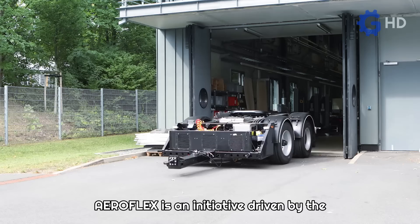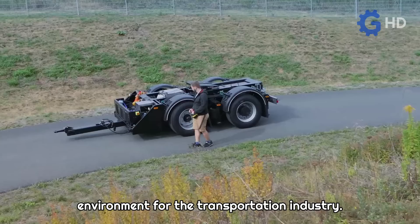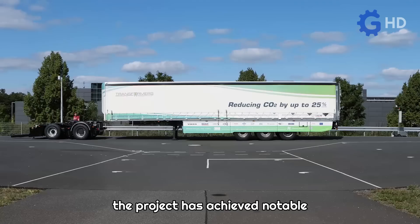Aeroflex is an initiative driven by the European Commission, aimed at developing innovative technological solutions to create a more energy efficient and secure environment for the transportation industry. Through collaborative work between multiple companies with expertise in this field, the project has achieved notable developments such as the SmartPower Dolly or e-Dolly.